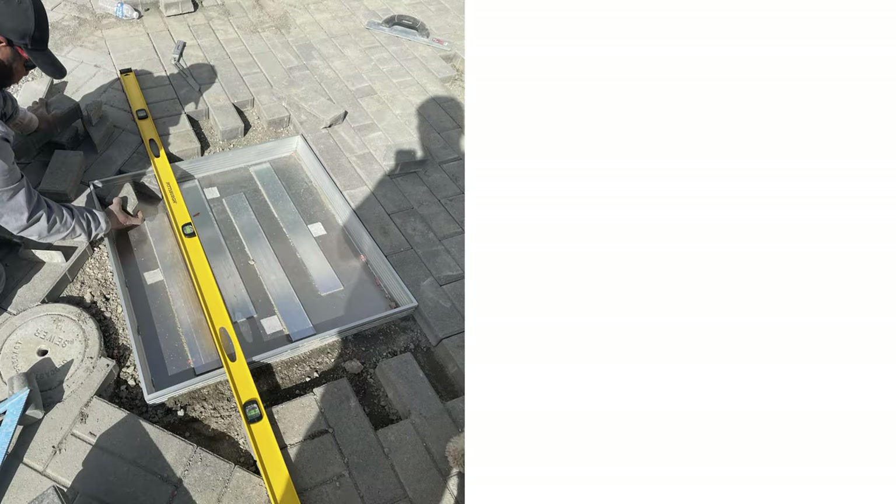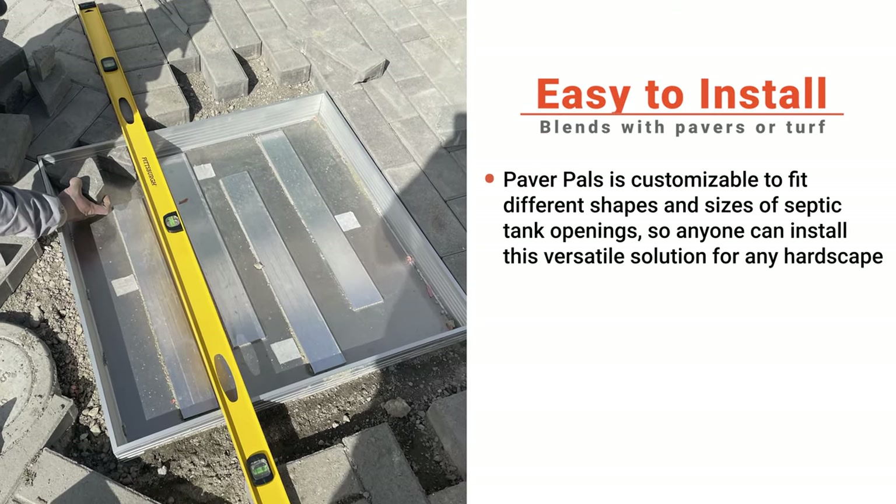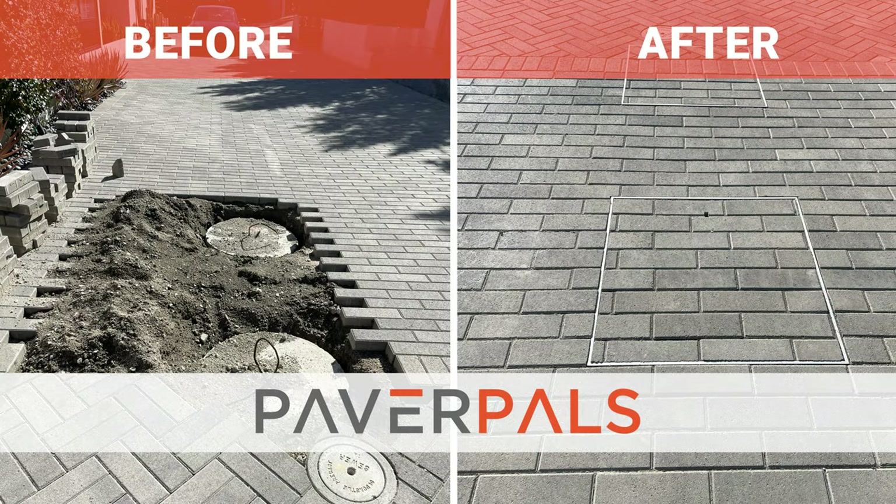Paver Pals is easy to install. With no specialized tools or knowledge needed, you can even do it yourself or hire a professional installer. Don't let septic maintenance be a recurring headache for you. Upgrade to Paver Pals. Visit our website to learn more at paverpals.com.